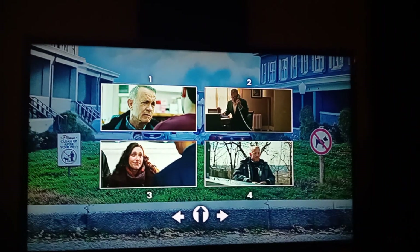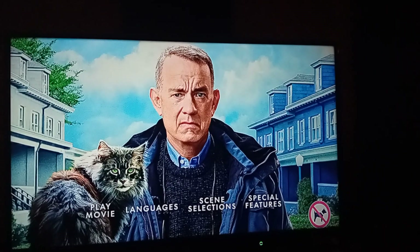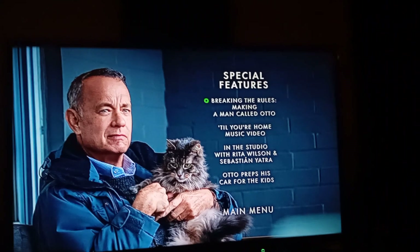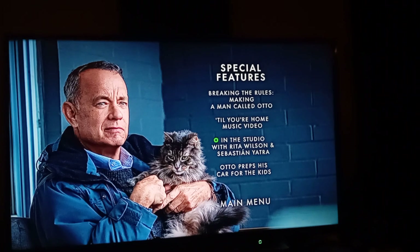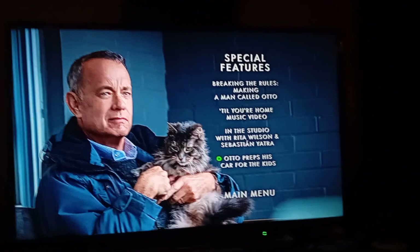Back to the menu. And finally we have Special Features, which are: Breaking the Rules, Making A Man Called Otto, Till Your Home music video, In the Studio with Rita Wilson and Sebastian Yatra, and Otto Prepped His Car for the Kids.